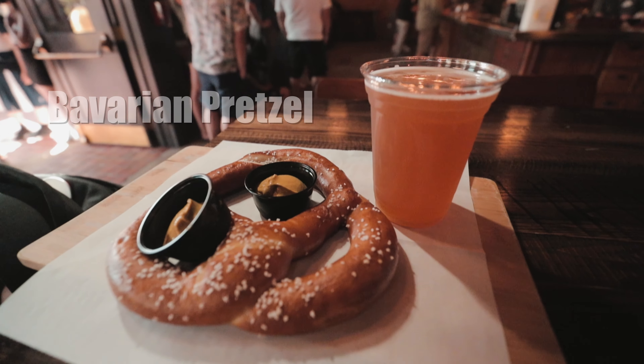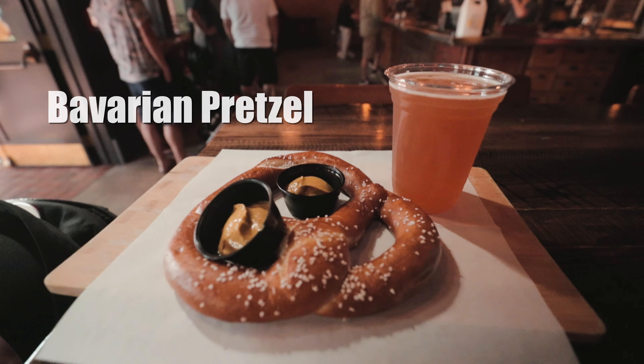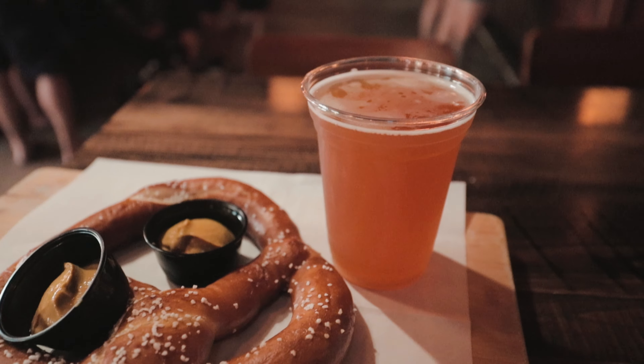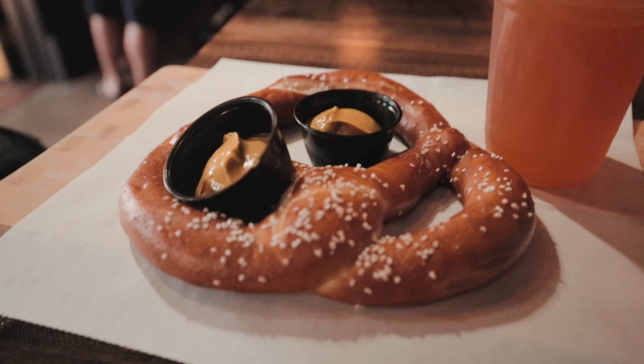After exploring Star Wars Land, we decided to head over to Baseline Tap House, which is basically a small version of a brewery. They provide a really great pretzel, which is accidentally vegan. And of course we had to get a beer.